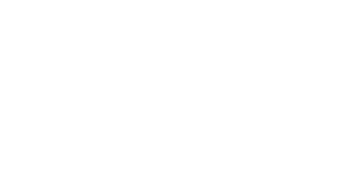Hey there, it's Ron Desi, and in the next few minutes I'm going to reveal how you can make money starting today using a revolutionary new Facebook auto posting software called Fire Poster.